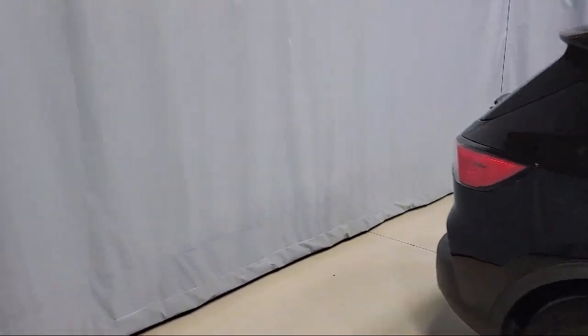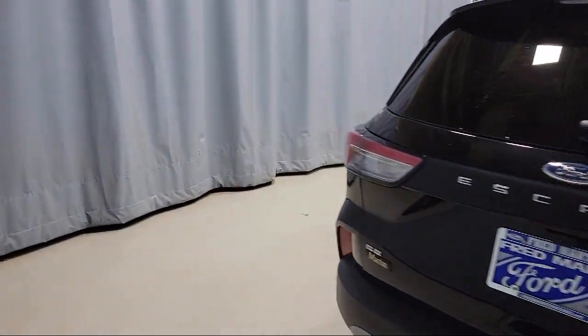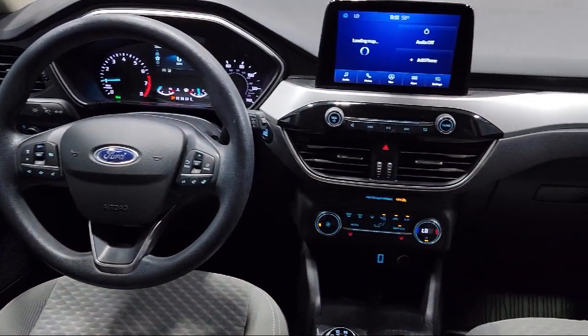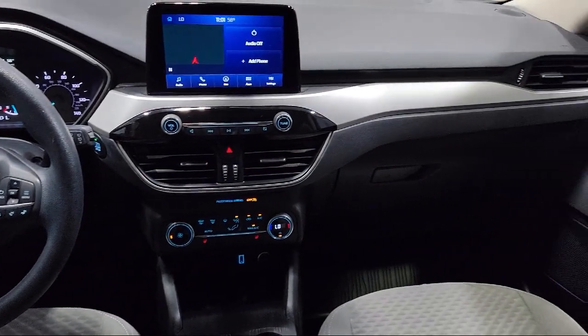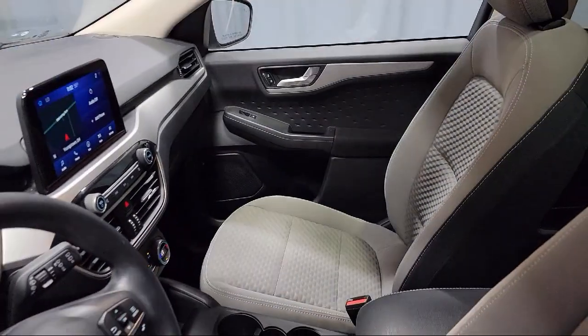Voice Activated Touchscreen Navigation System, Keyless Entry, Heated Unique Cloth Front Bucket Seats, Adaptive Cruise Control with Stop and Go, and has less than 40,000 miles on the odometer.